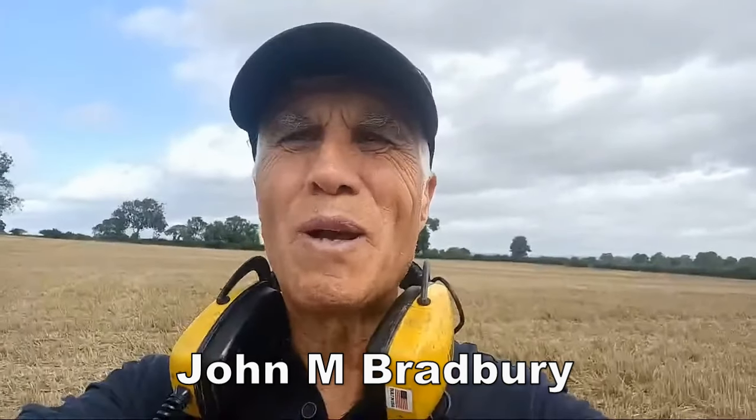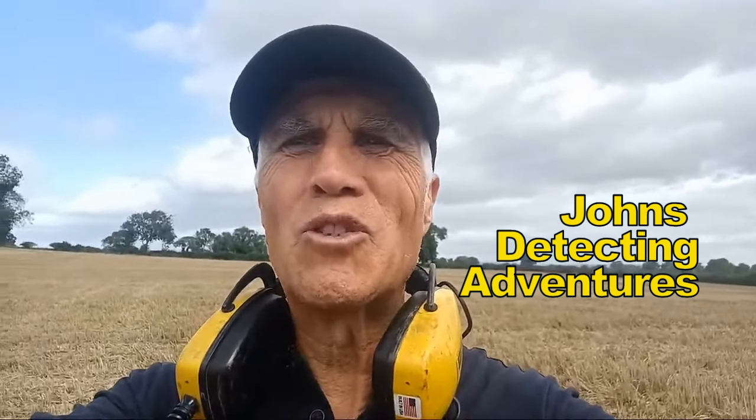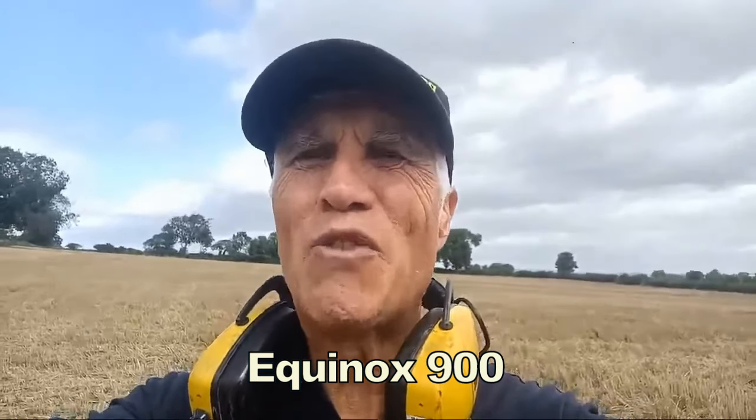Hello, it's John Bradbury and welcome to John's ZT18 Adventures. We're out in North Yorkshire again searching for history.